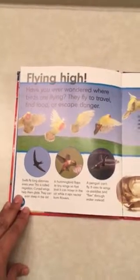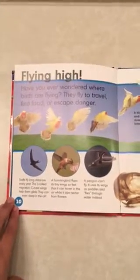Flying high. Have you ever wondered where birds are flying? They fly to travel, find food, or escape danger. Swifts fly long distances every year — this is called migration. Curved wings help them glide, and they can even sleep in the air. A hummingbird flaps its tiny wings so fast that it can hover in the air while it sips nectar from flowers.